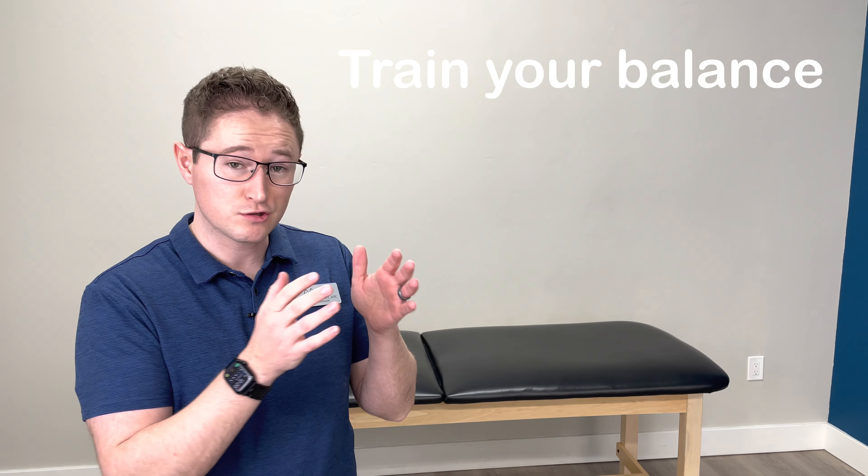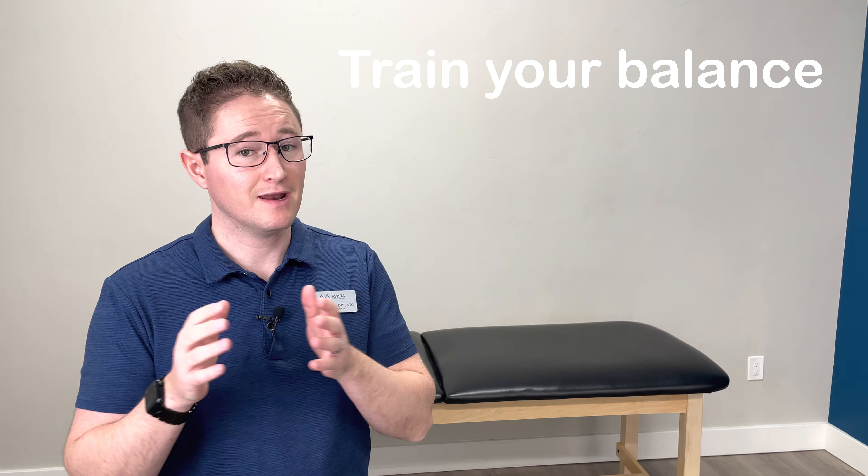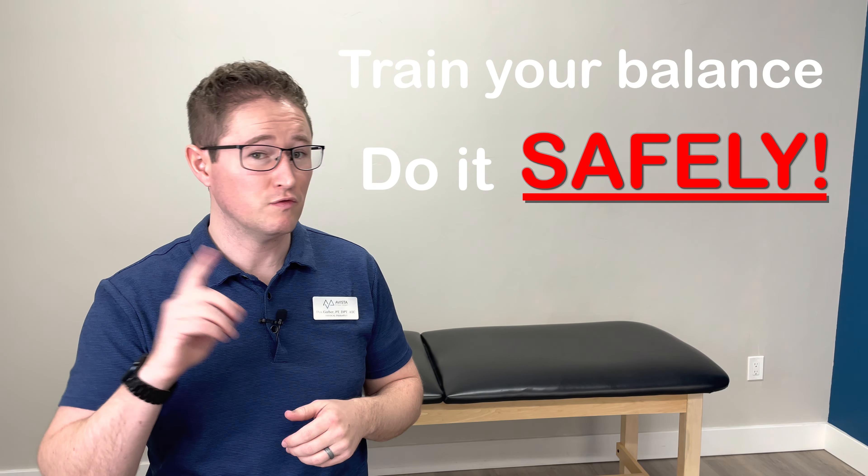Today, I'd like to teach you about all the mechanisms that your body uses in order to avoid falls. We'll talk about how to train your balance, and then how to do it safely so that you can avoid all of those terrible CDC statistics. Let's get started.